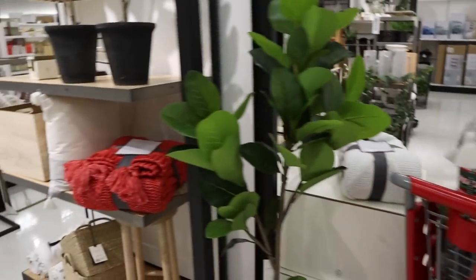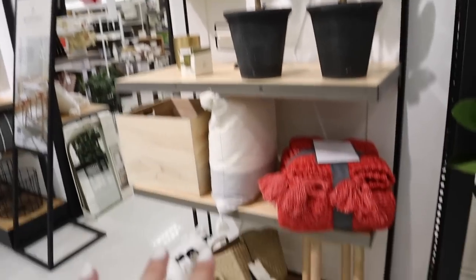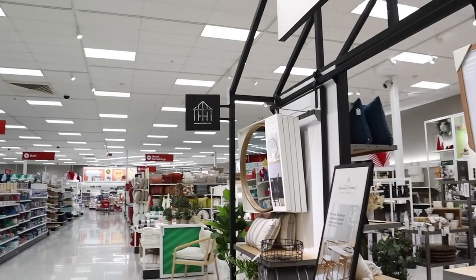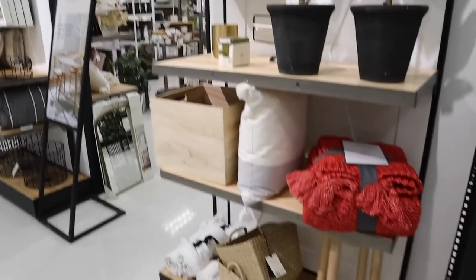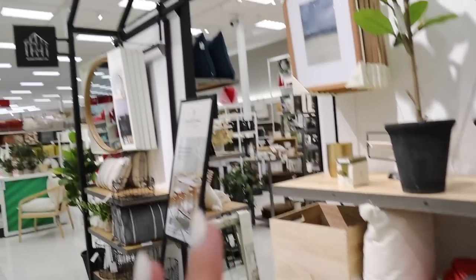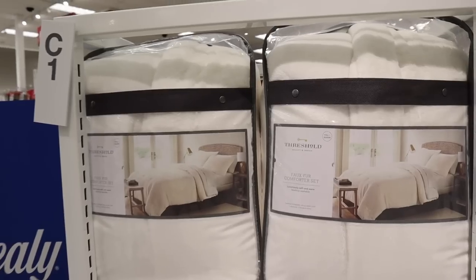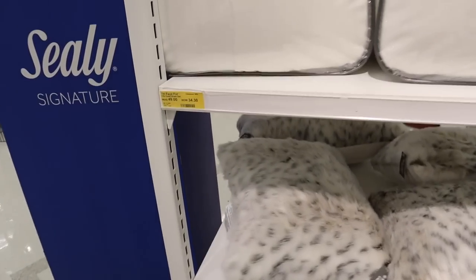Brian's gonna kill me — it's literally like all pillows. But a lot of this Hearth and Hand stuff is also 50% off. I think because they're gonna be coming out with like new Hearth and Hand. The spring stuff is already kind of out in the store, so they're trying to push all this stuff out as hidden clearance.